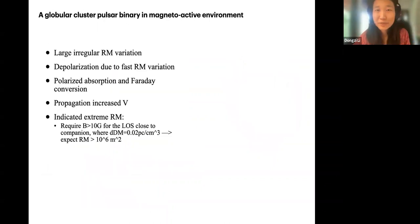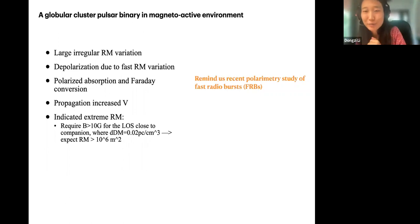To summarize the observation properties of this system: we have large irregular RM variation, depolarization due to fast RM variation, polarized absorption and Faraday conversion, and increased circular polarization in specific phases from propagation effects. Given the field strengths estimated from Faraday conversion, we expect a huge RM — approaching 10^6 — when the line of sight is close to the superior conjunction. Although we are unable to measure it directly due to depolarization, we expect approximately 10^6 RM near the superior conjunction.